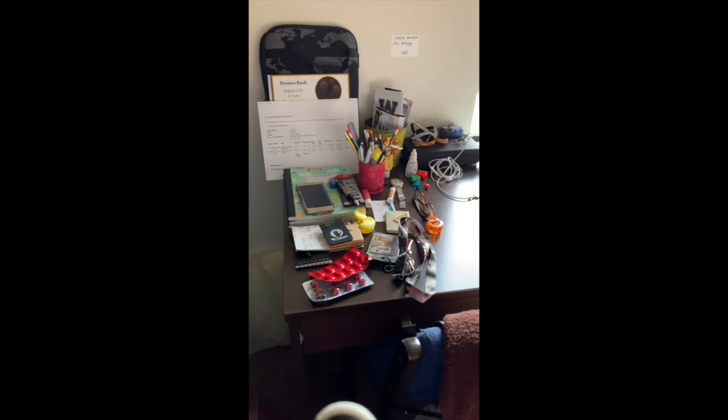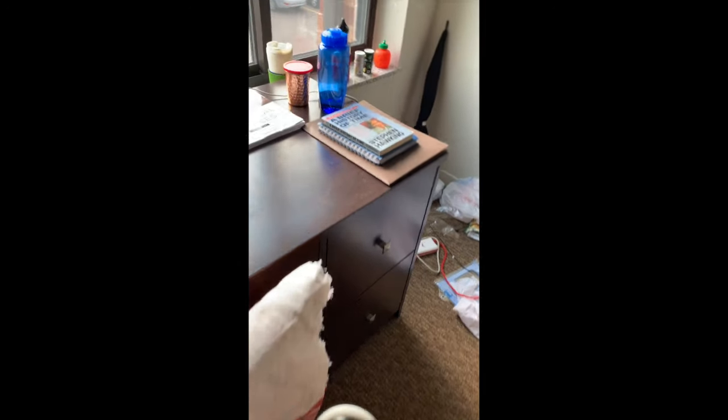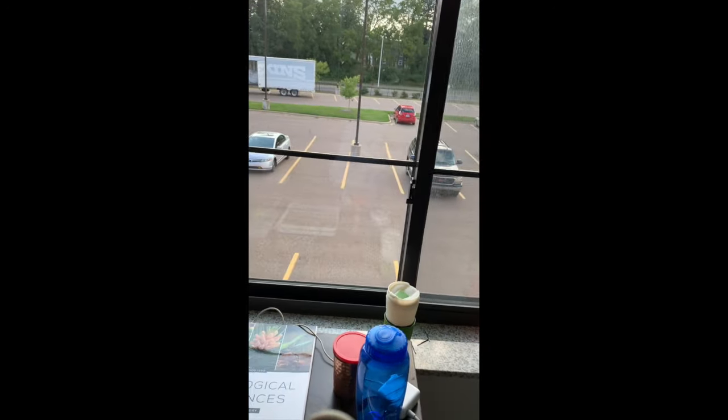These are the drawers where you store your clothes. We don't have an almirah or wardrobe here in the United States, so you basically use these drawers. I just love this view — it's the most loved part of my room. There is also a closet where I keep my clothes, blazers, and jackets that I usually hang up.